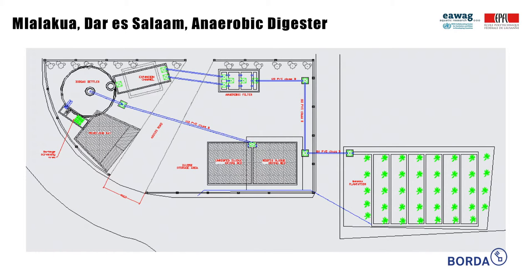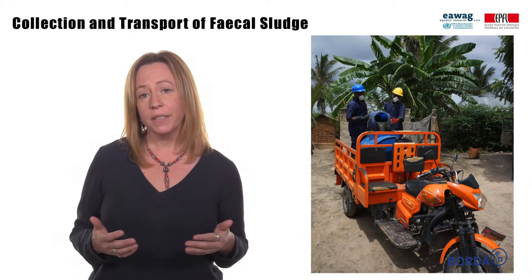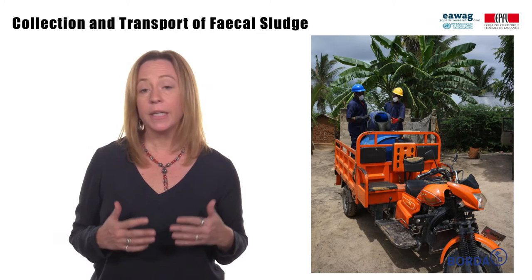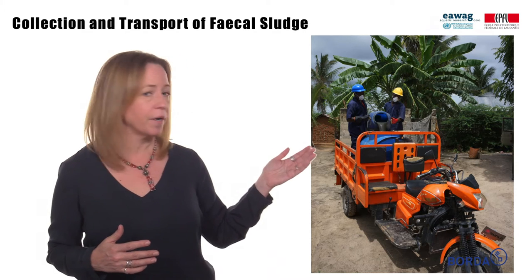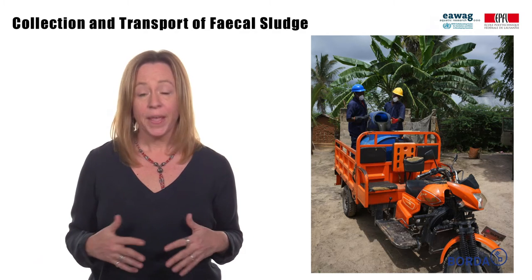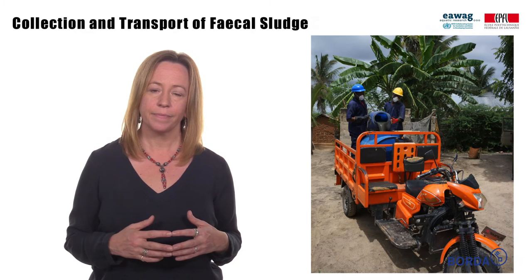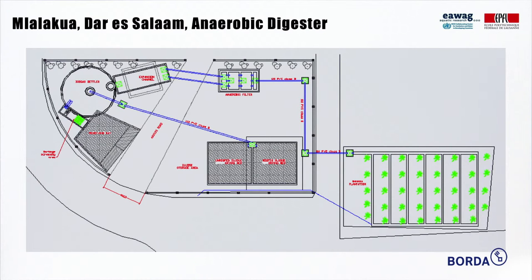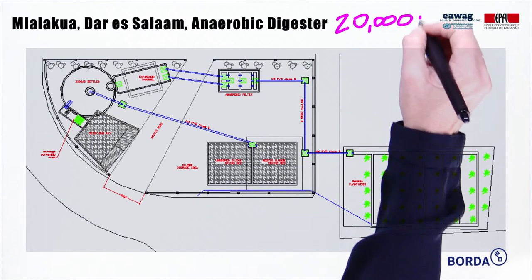This is the schematic for an anaerobic digester built and operated by Borda in the Mlalakua area of Dar es Salaam, Tanzania. The capacity of the plant was based on estimations from operating a similar reactor in the Kigamboni neighborhood with the collection and transport of fecal sludge for the community. The size of the digester was also based on the available land area and the desired complexity of operation so that it could operate at a community scale. The resulting design capacity is 5 cubic meters a day, or what is thought to be 20,000 population equivalents.